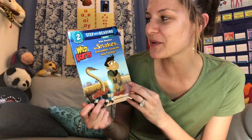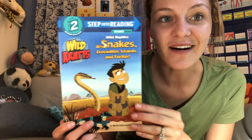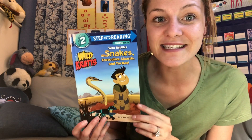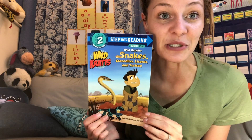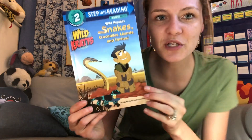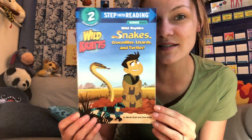Today for reading, we are going to be reading an informational book. An informational book is a teaching book. When we read a teaching book, it's not just to read for fun or to learn sight words — a teaching book teaches us something. So can you look at the cover of this book and tell me what this book might be teaching us about?